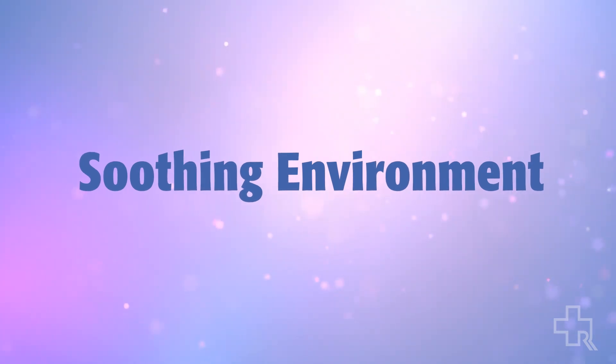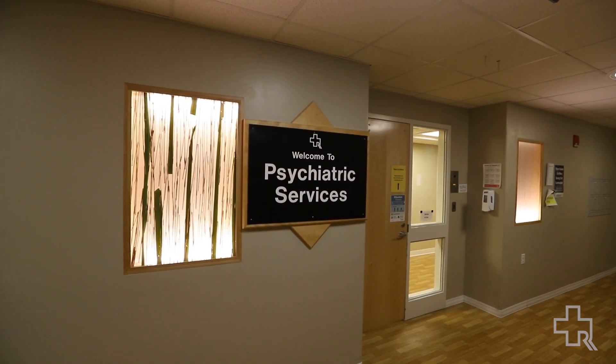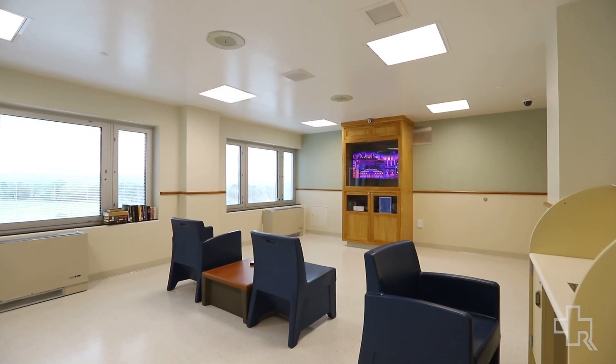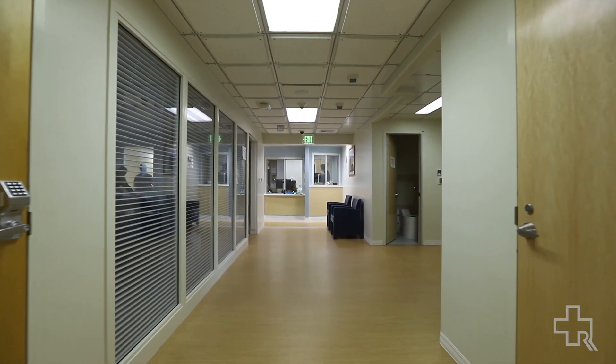When you come onto our unit there is definitely a very different sense of welcoming and a soothing environment. The colors are very soft, they're warm, they're calming.